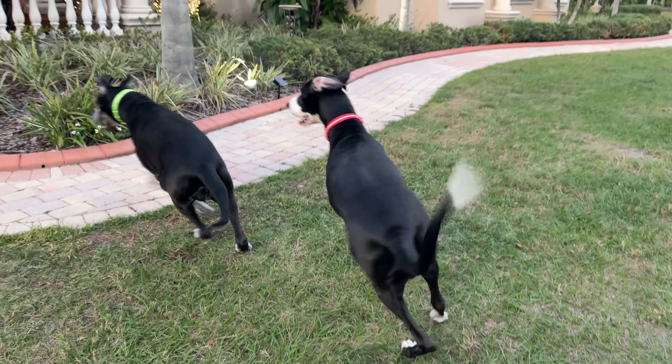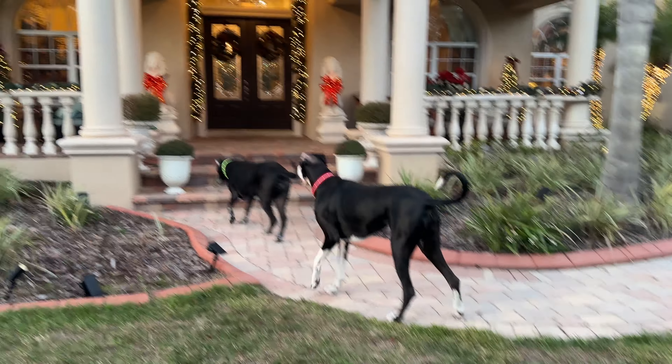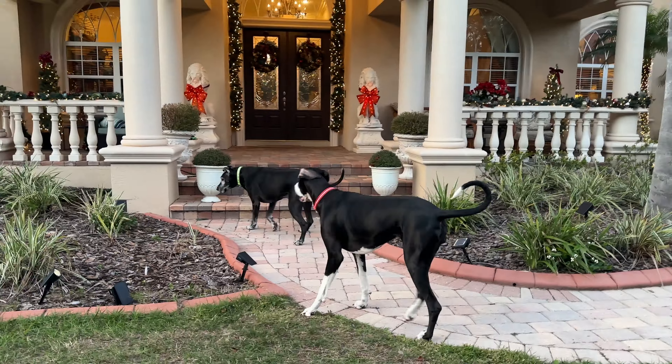Oh boy, can you see that we're excited? Because we're getting ready to celebrate the new year. Okay, so probably one of us is more excited than the other. Let's not let mom down, because we're going to say goodbye to the Christmas decorations.